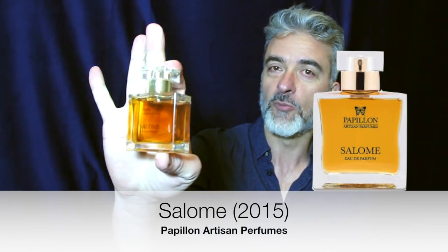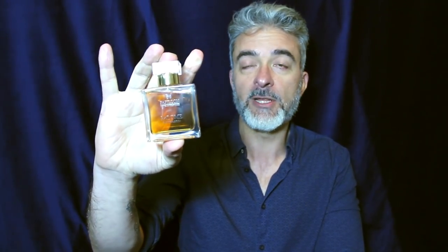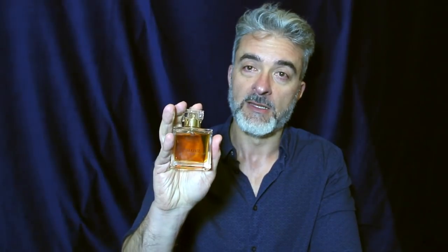The fragrance for May scent of the month is from Papillon Artisan Perfumes — it's the wonderful Salome. I pronounce it Salome. I haven't had this for very long; I first tried it late last year from a small sample. I didn't love it the first wear, but this was one that I persisted with, thankfully, and it's already in my current top 10 fragrances.